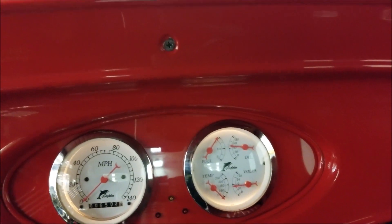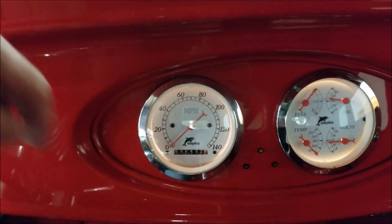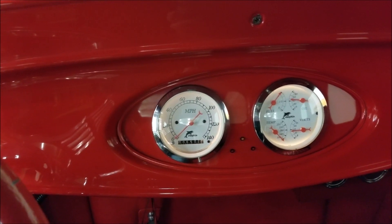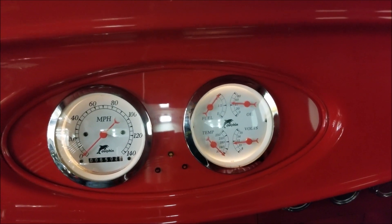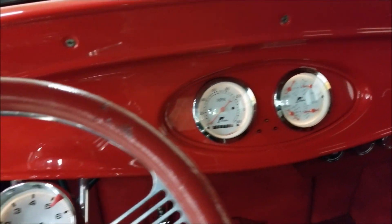It's got Dolphin gauges and it appears everything is working. The odometer reads 6,500 miles since this motor was put in — rebuilt and installed with about 3,500 miles on the engine. You can see the volts, oil pressure, gas gauge, and temperature coming up. I don't have the car running very much at the moment.